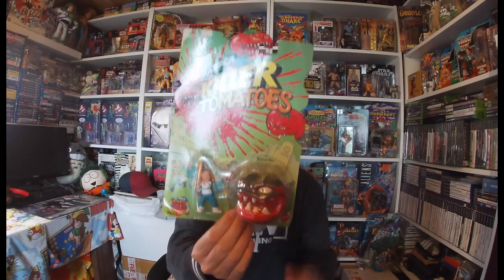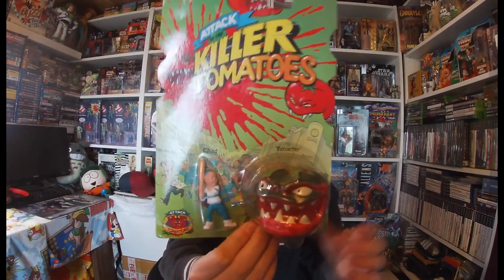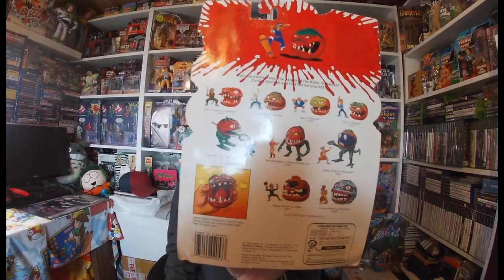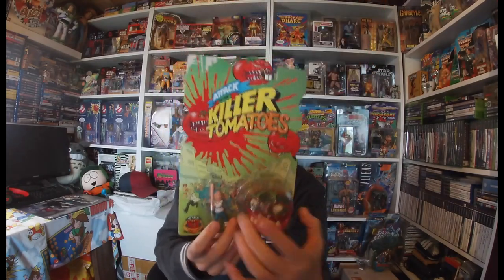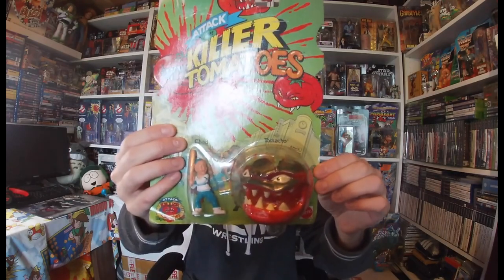Moving on — in theme with picking up one piece from a toy line, I picked up an Attack of the Killer Tomatoes figure. You'll notice there's a little bit of card damage here, but I'm happy with this. You do not see these that often, especially within the UK. It's another brilliant 90s cartoon and 80s movie — the movies remind me a little bit of the Toxic Crusaders movies. Absolutely love adding that to the collection.